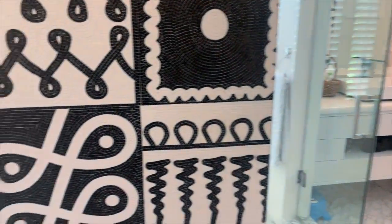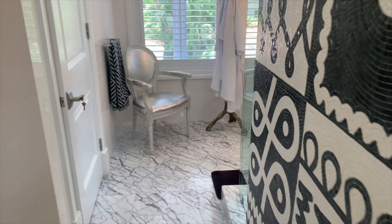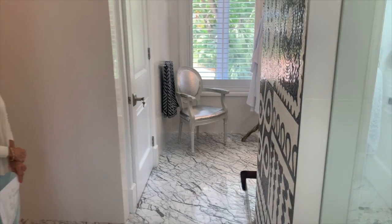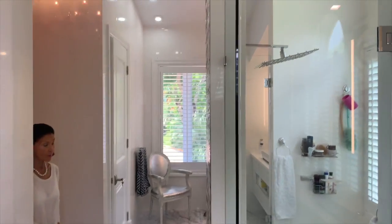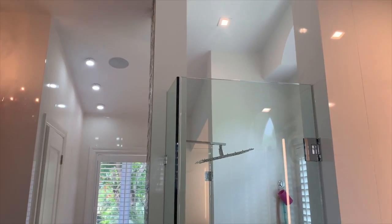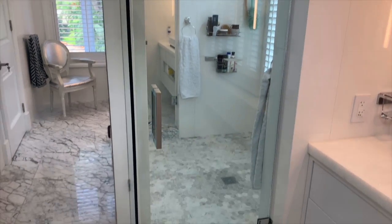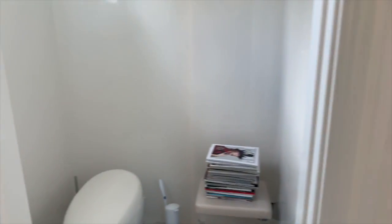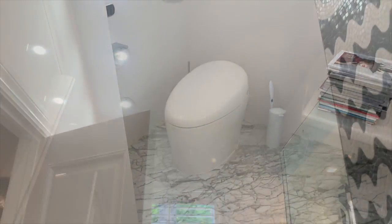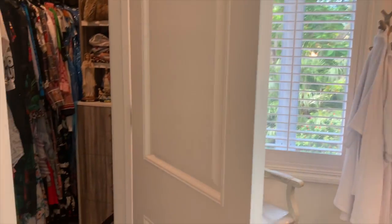The master bathroom is beautiful, with a mosaic finish for the shower, a big shower, and two counters with sinks. There is also a third closet inside the bathroom, which is great for shoes and additional storage.